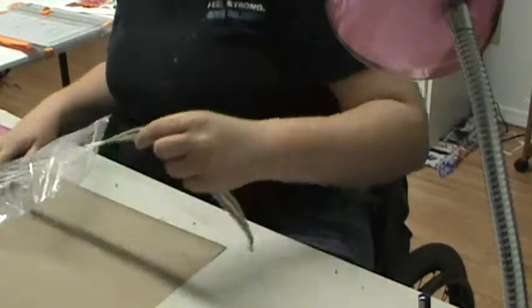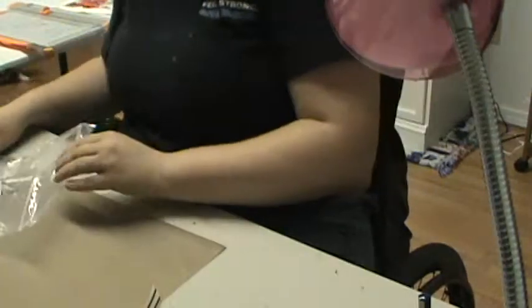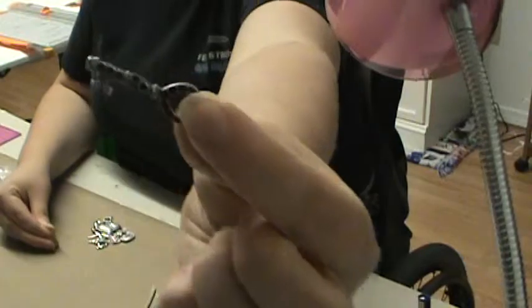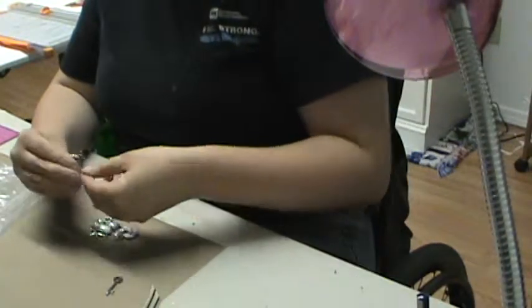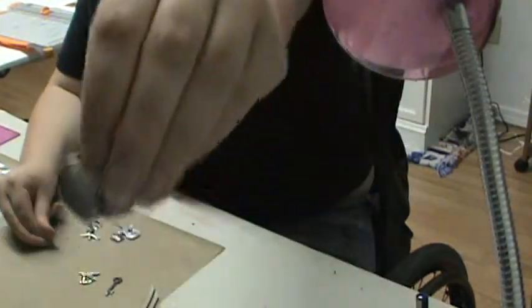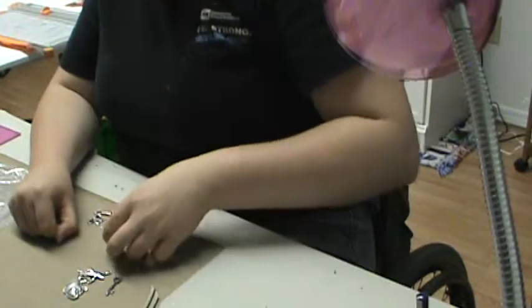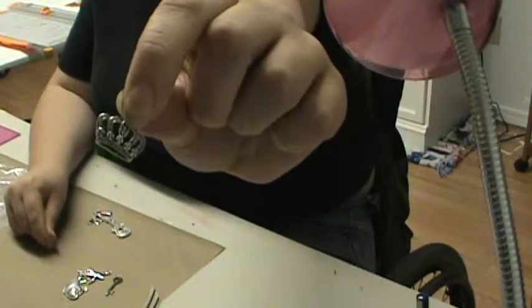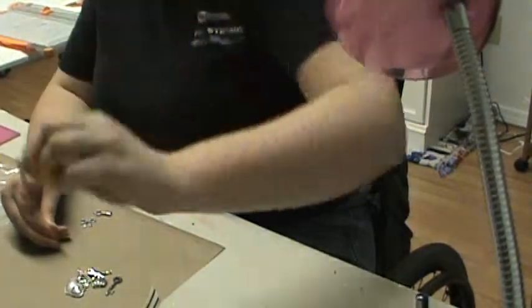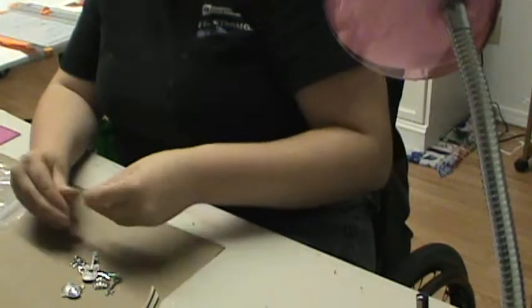And then she sent me for free this ribbon. And then these charms that I'm in love with. There's a key, this one I'm probably going to hoard, a fairy, two hearts, a dragonfly, a crown, a guitar with a heart in it, a bow, and another key.